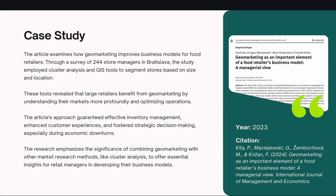The case study we have before us today is one by Pavel Kita et al., titled 'Geomarketing as an important element of a food retailer's business model: a manager role view.' This article examines how geomarketing has improved business models for retailers, and this was done through a survey of 244 store managers in Bratislava, which is the capital of Slovakia.